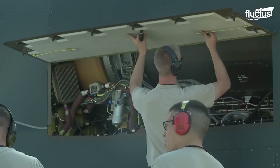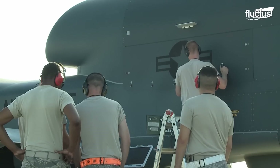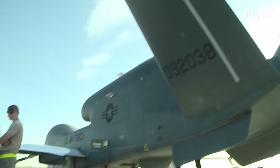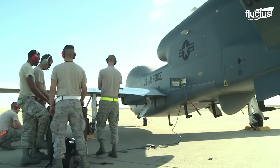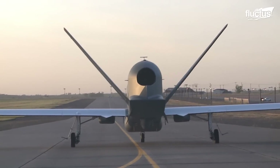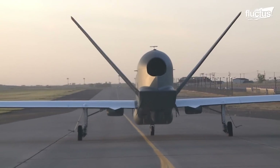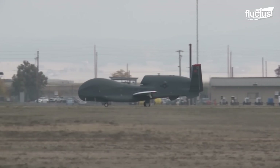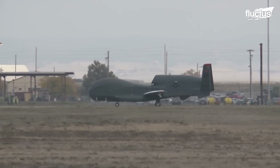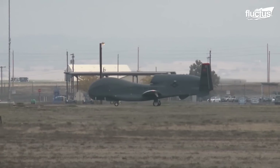radio license, operating limitations, and weight and balance data. Once everything checks out, it's time for taxiing. This is when the Global Hawk moves under its own power, rolling along the taxiways from the hangar to the runway.